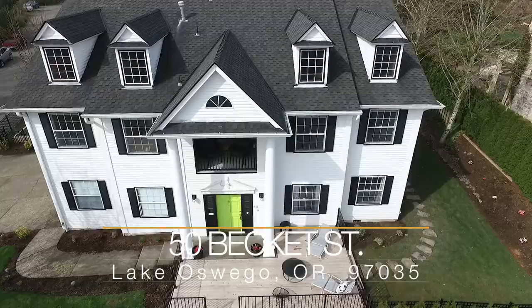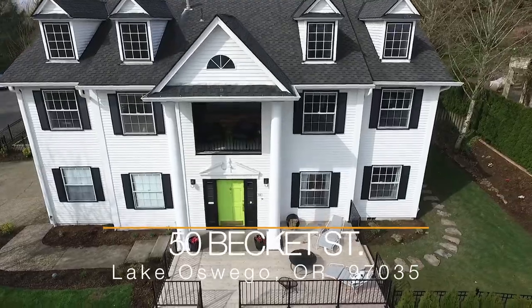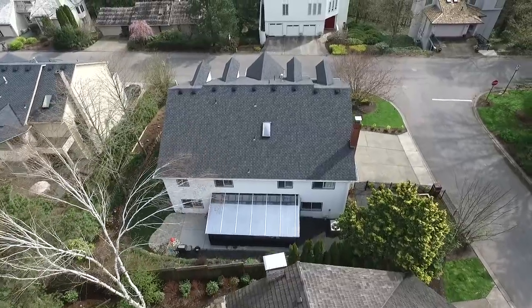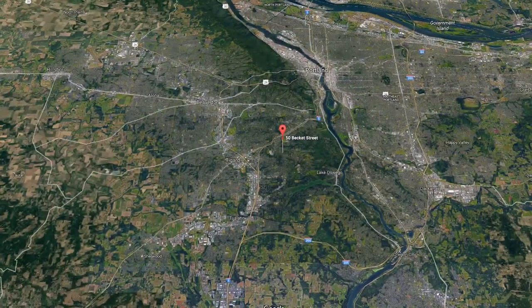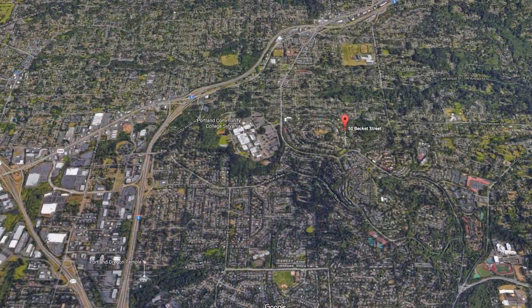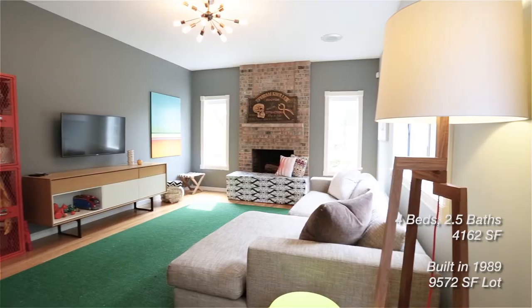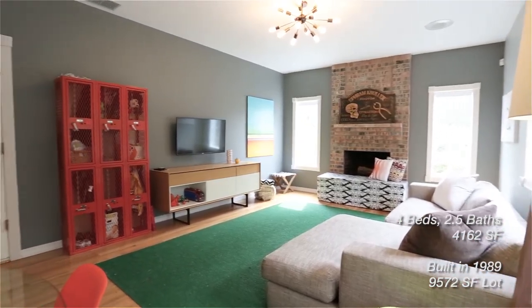Welcome to 50 Beckett Street, a stately modernized colonial in the Mountain Park area of Lake Oswego. This incredible home and grounds have just been through a complete renovation, resulting in the most amazing space to call home.